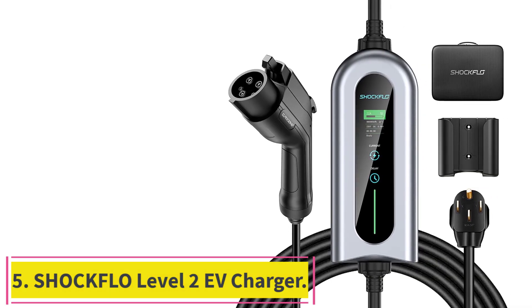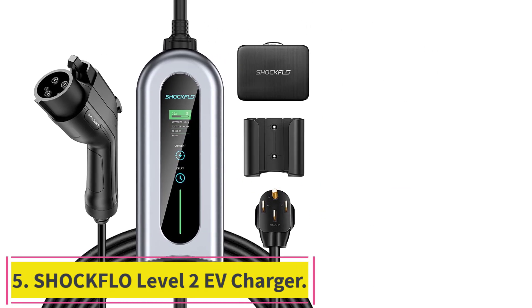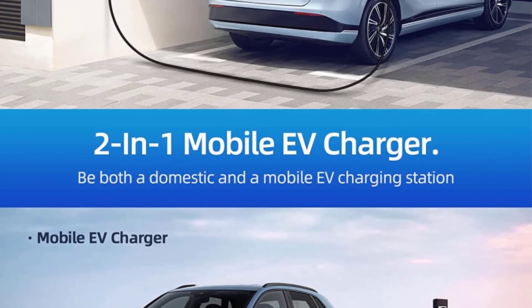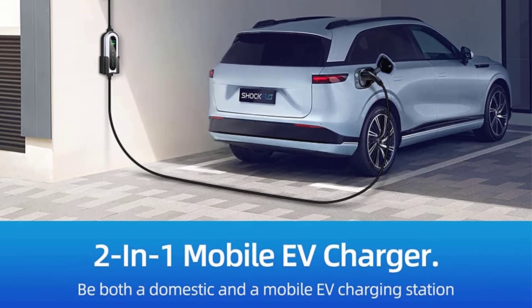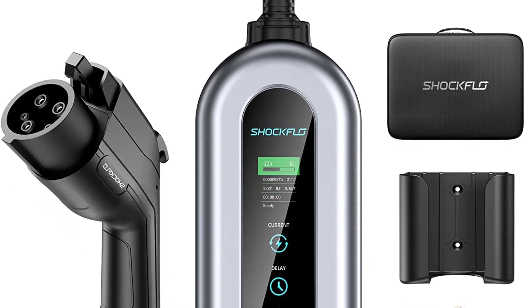Number 5: Shock Flow Level 2 EV Charger. 6x faster charging — the Shock Flow Level 2 EV Charger with NEMA 14-50 plug fills up your car at an average of 6 times faster than a standard charger, delivering 24 miles in only 1 hour at 240V charge.